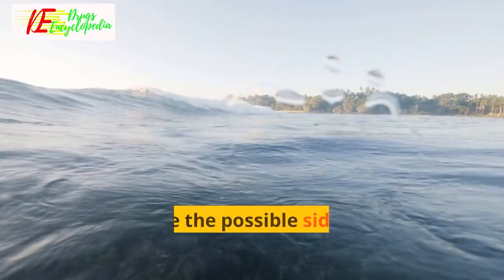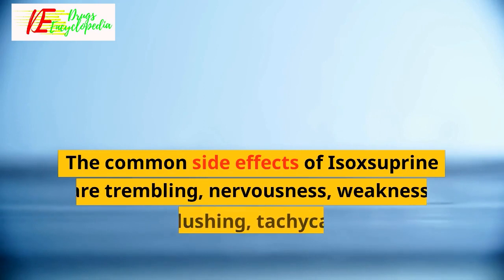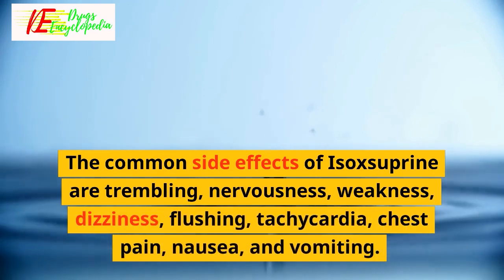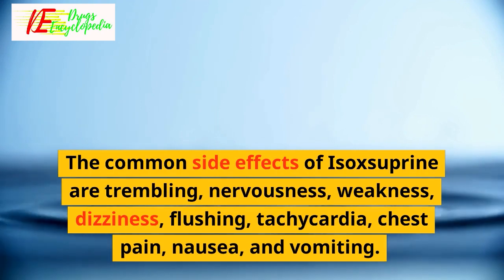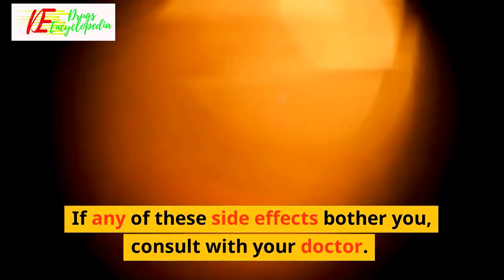What are the possible side effects of using isoxyprine? The common side effects of isoxyprine are trembling, nervousness, weakness, dizziness, flushing, tachycardia, chest pain, nausea, and vomiting. If any of these side effects bother you, consult with your doctor.